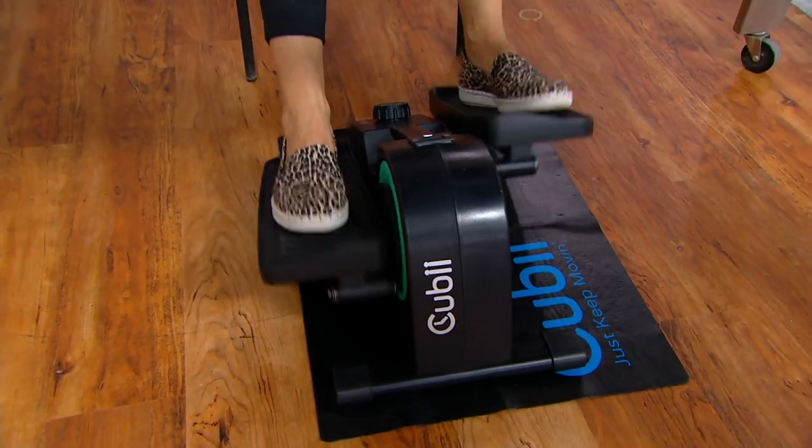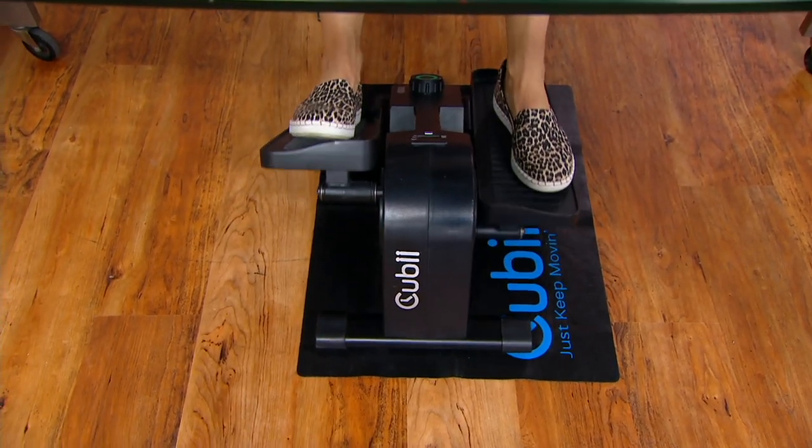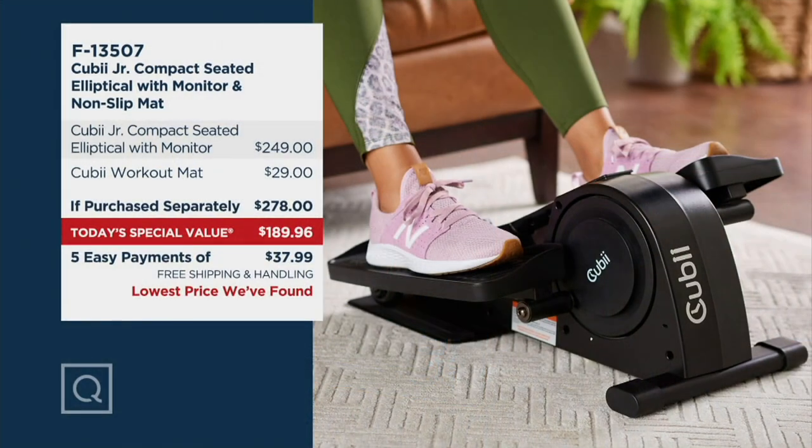8,000 is not a lot. We're going to have another presentation and I don't know what will be available then. We give you 30 days to try things at QVC — we welcome you to send them back, but this is a decision you're making for your health. You're saving $89, we're including the mat, and you can put it on a $38 per month easy pay plan. Shipping is free, saving you over $20 on a seated elliptical.